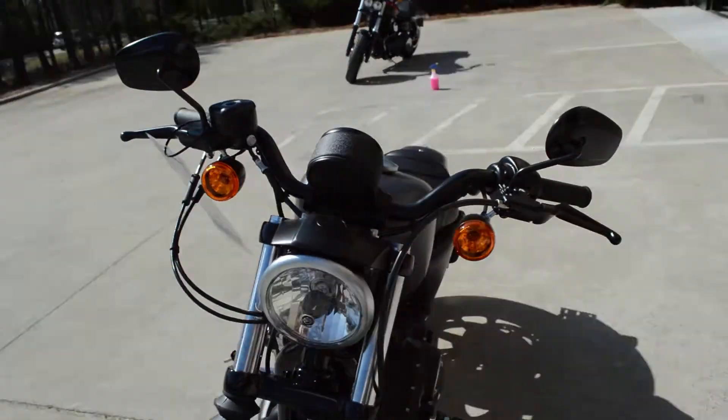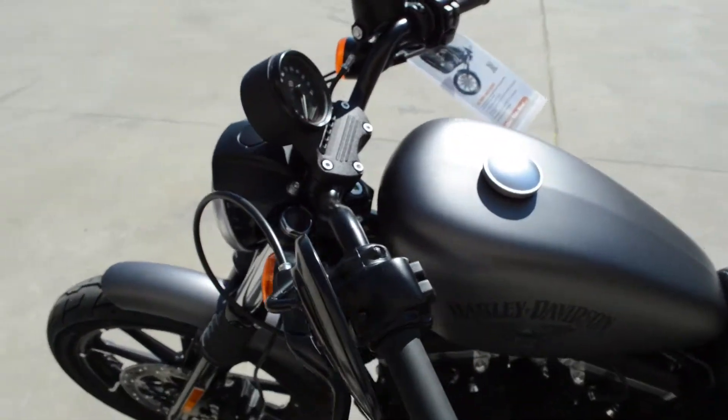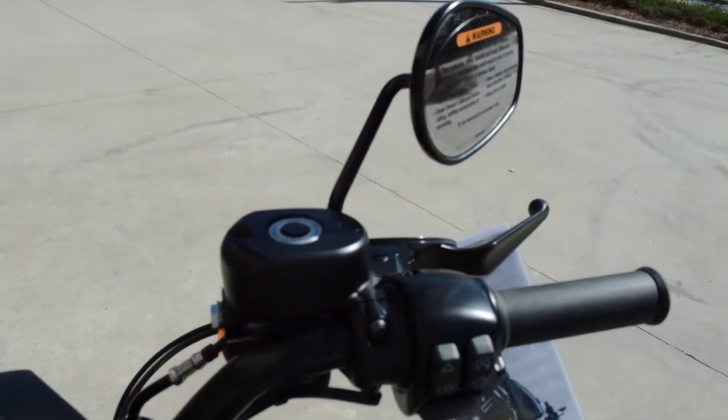Solo headlight. Nice rise and pullback on the handlebars. All blacked out up top with the bullet shaped turn signals, levers, and master cylinder.